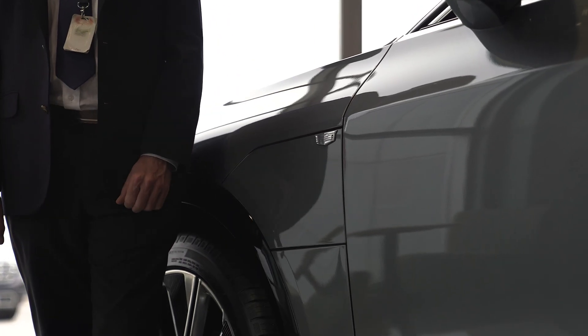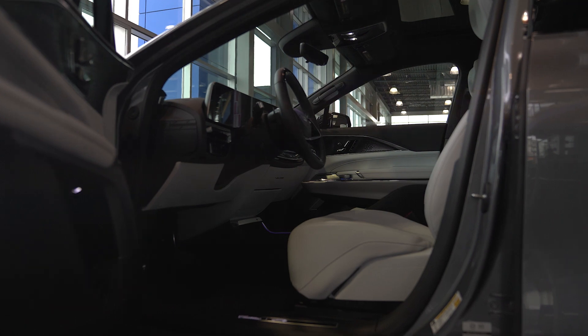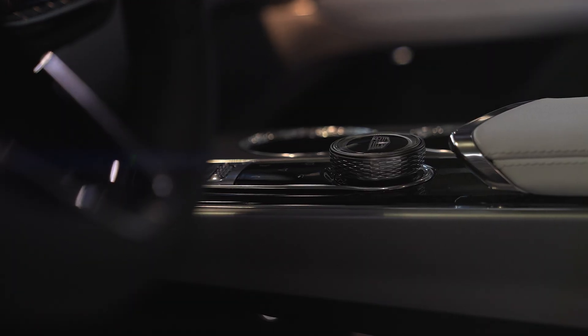Smooth lines down the side lead you to the soft touch charge port cover and door handles. Inside, you're greeted by a 33-inch LED screen housing the driver's information center and Cadillac user experience infotainment with wireless charging.